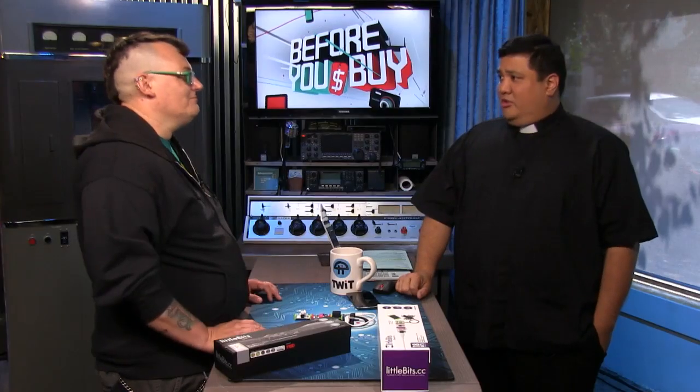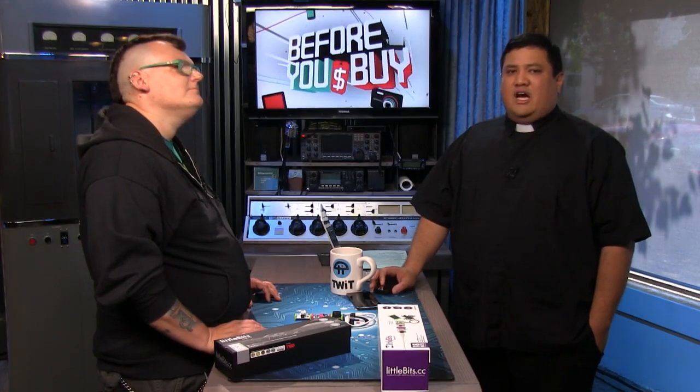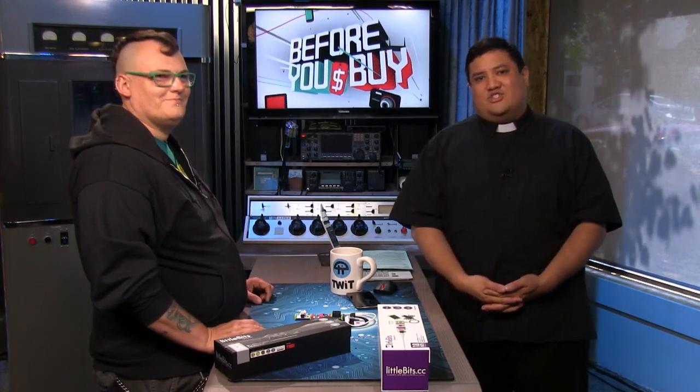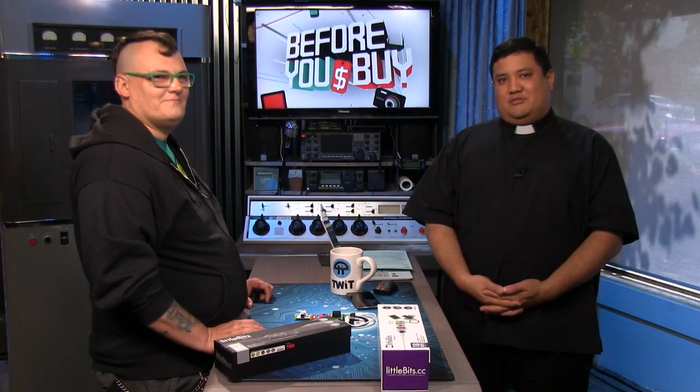Thank you very much for being here. It's always fun. But I think it's time to move on to something a little different. We had our phone review, and now I'd like to take to the skies. We asked Trey Ratcliffe to give us his impressions on the new DJI Phantom 3.